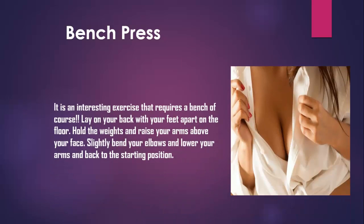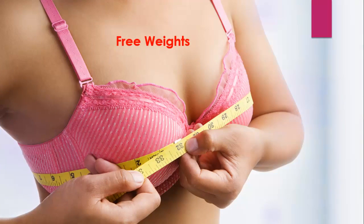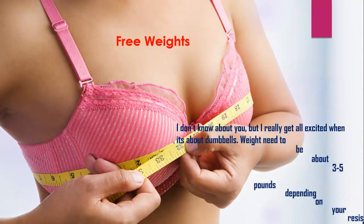Bench Press. It is an interesting exercise that requires a bench of course. Lay on your back with your feet apart on the floor. Hold the weights and raise your arms above your face. Slightly bend your elbows and lower your arms back to the starting position.